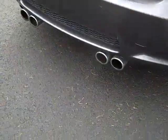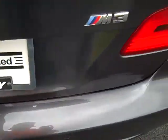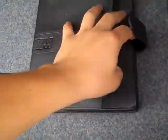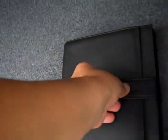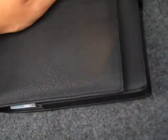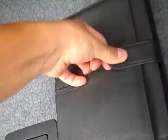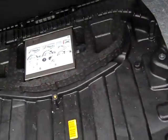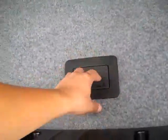Locking fuel door. Owner's manuals. Tire inflater.